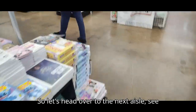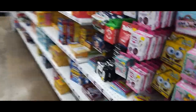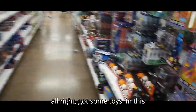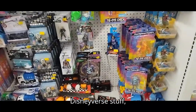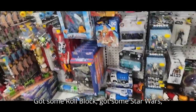Let's head over to the next aisle and see what we can find. Oh, we got some games here — pretty cool. Got some toys in this section: Five Nights at Freddy's stuff, G.I. Joe, Disneyverse stuff, Beyblades. All they got is a chicken with Five Nights at Freddy's. Got some Roblox, got some Star Wars — not bad.